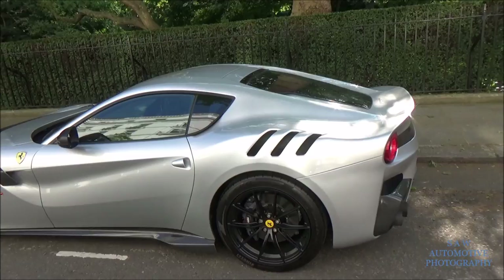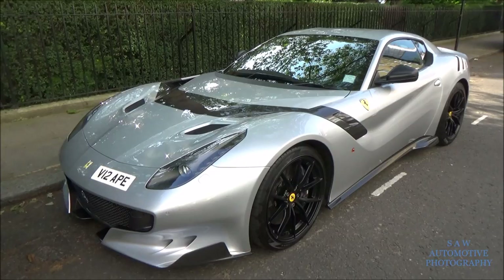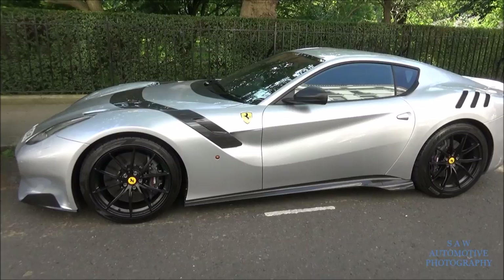I'm not a big fan of the normal F12, but this is something else - looks much better. I'd still take the 675 LT over this though - yeah, that's for sure. I'm a big McLaren fan, so LT over this, P1 over the LaFerrari.